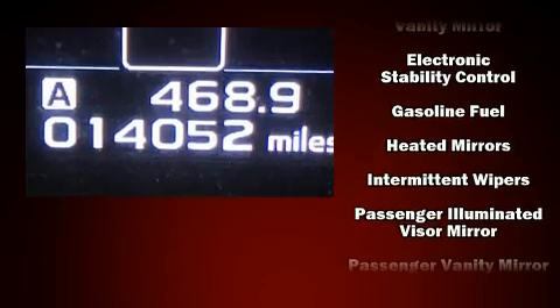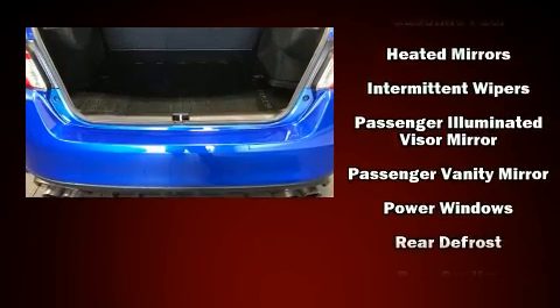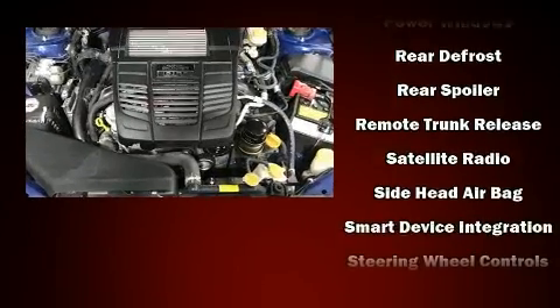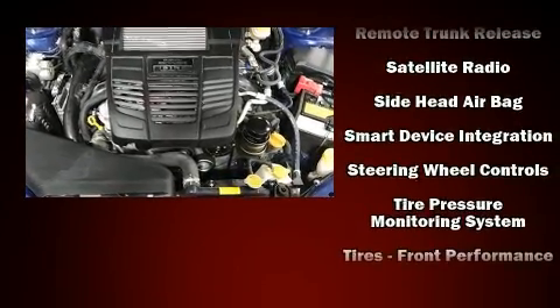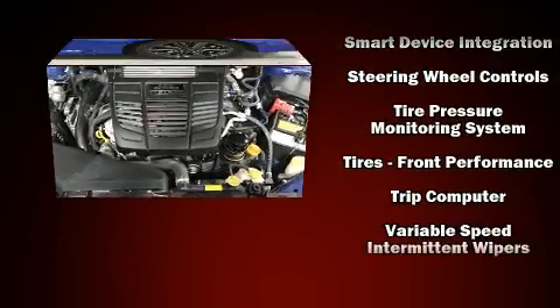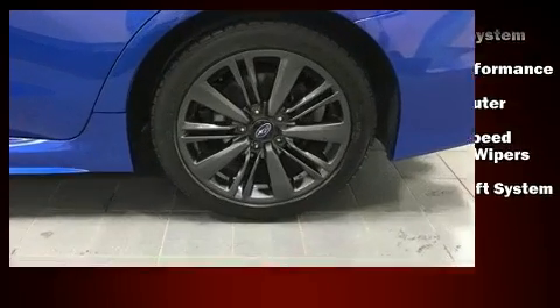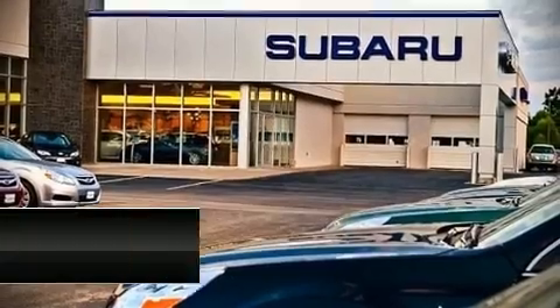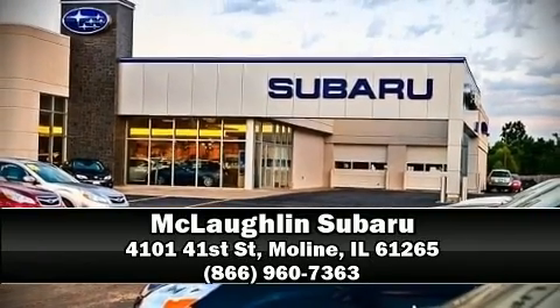Sophisticated all-wheel drive assures superb handling in any weather condition. This vehicle has achieved certified pre-owned status by passing Subaru's comprehensive certification process, including a comprehensive 152-point inspection. Stop by our dealership or give us a call for more information.